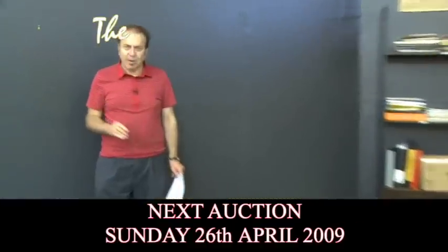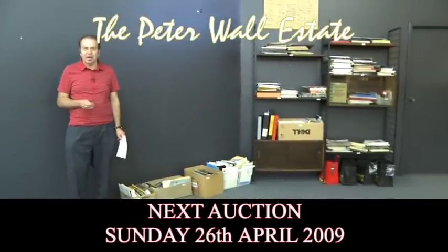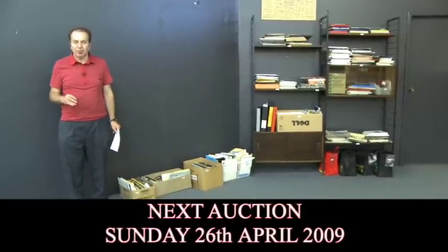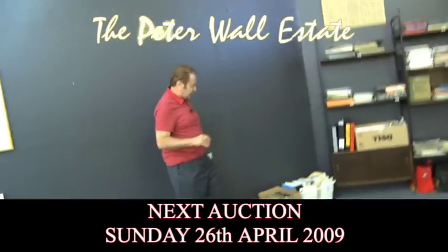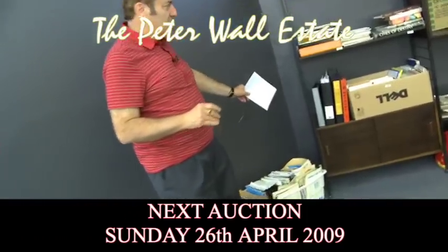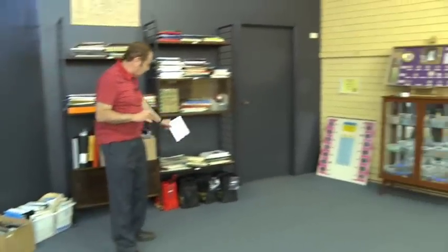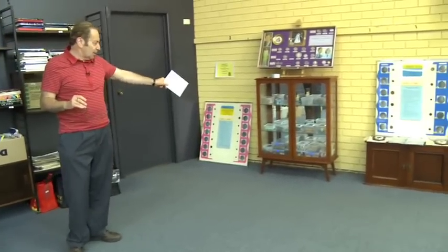If you're wondering what this is all about, we're selling a very important collection of coins, medallions, and banknotes for the Peter Wall Estate in our April 26th auction. As you walk around the room here, you can see all the books, catalogues, and memorabilia relating to the collection — that's also to be sold. We've put some of the average items out along there, some coins, and some coins put together in little box lots.